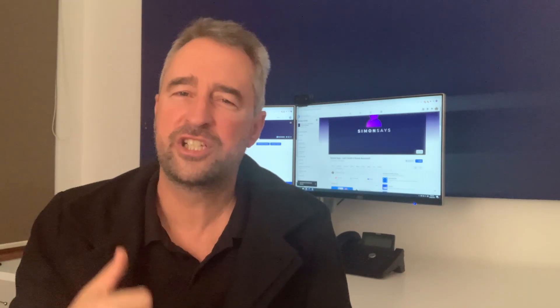Hi there. Welcome back to Simon Says. I'm Simon and today we're going to be talking about a long-range communication protocol called LoRaWAN, which can even earn you a cryptocurrency called Helium.